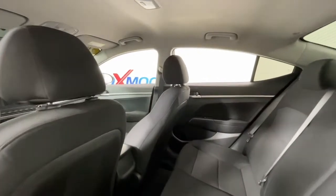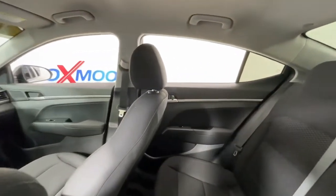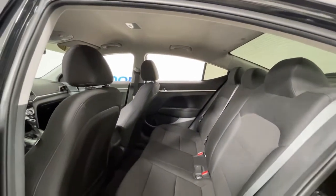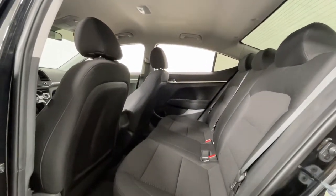The following are some of this vehicle's highlighted options: keyless entry, electronic stability control, trip computer, power windows, bucket seats, power steering.